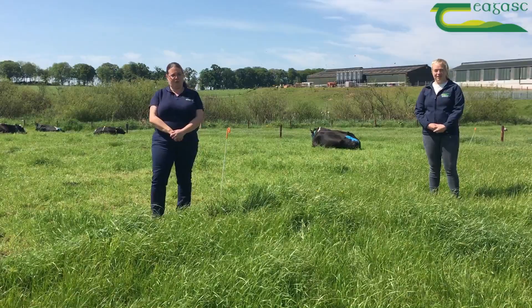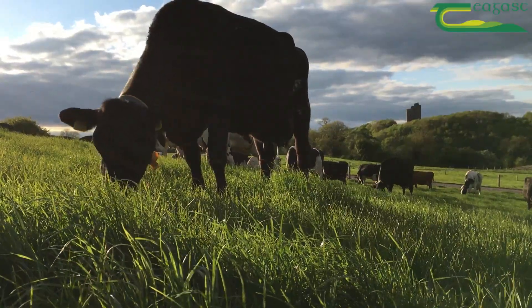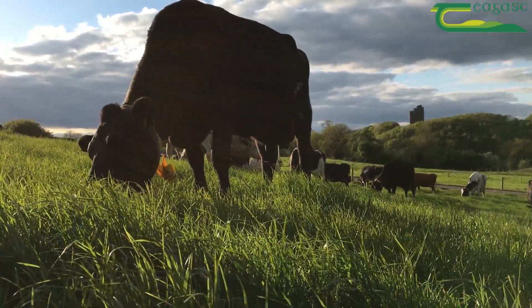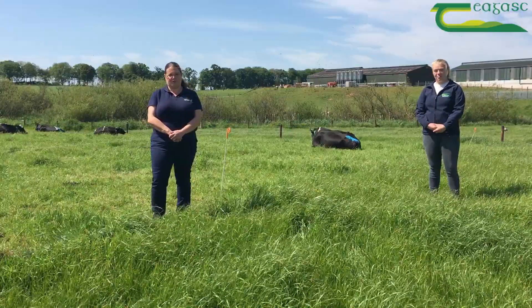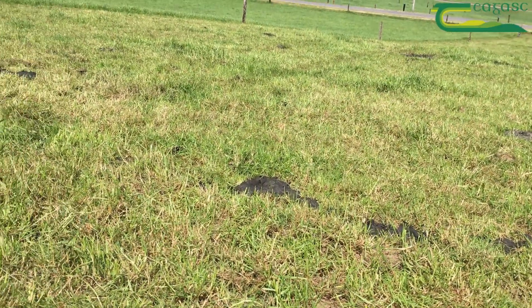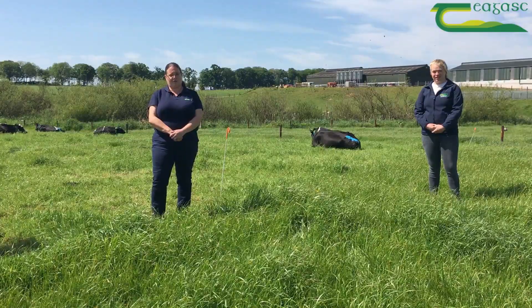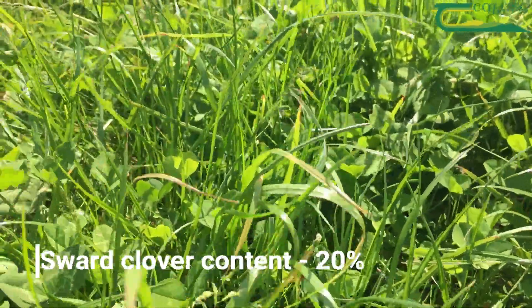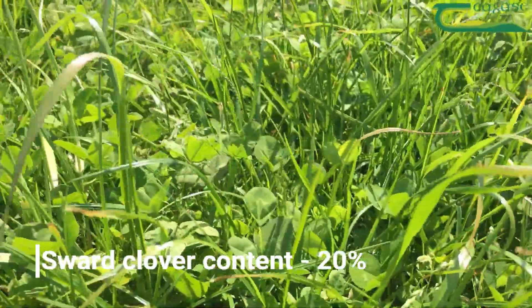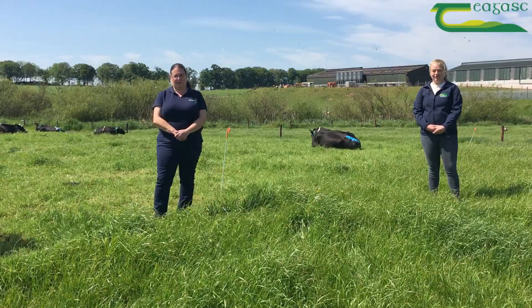At the moment the cows are grazing pre-grazing covers of around 1,400 kilos of dry matter. We're grazing down to a post-grazing sward height of four centimetres, and our average clover content across the two clover treatments is at about 20 percent. Our farm cover on the two clover treatments is just over 200 kilos per cow, and on the grass treatment it's 170 kilos per cow.